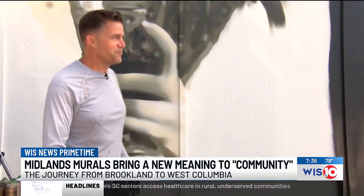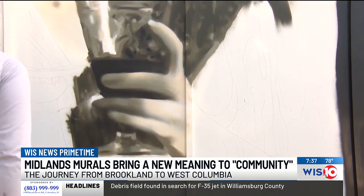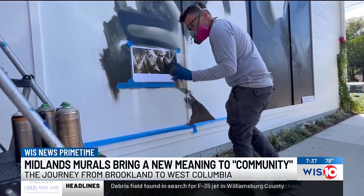Growing up and the freedom — bringing new meaning to whatever community he leaves his mark on. In Columbia, Justin Walsh, WIS News 10.